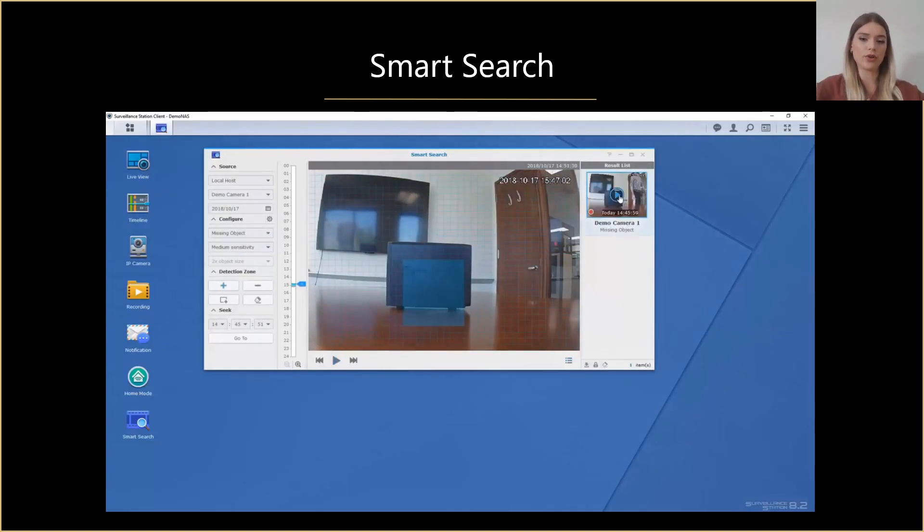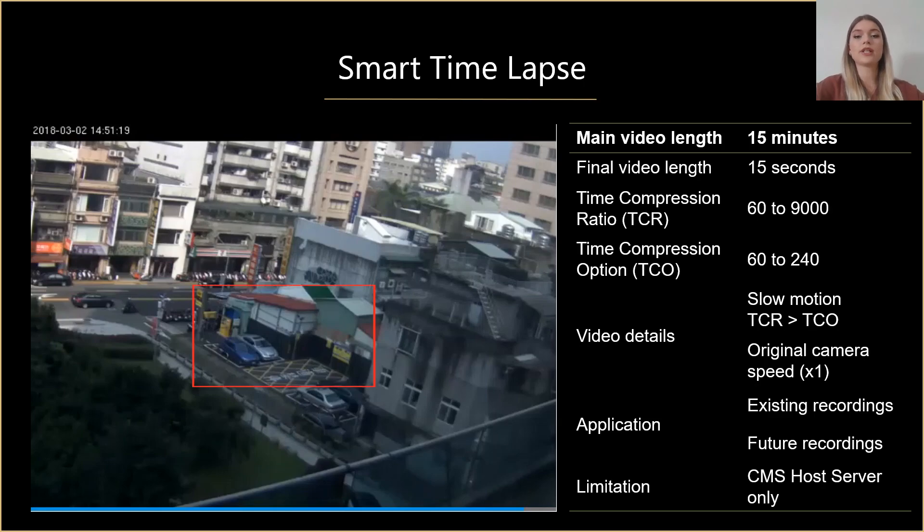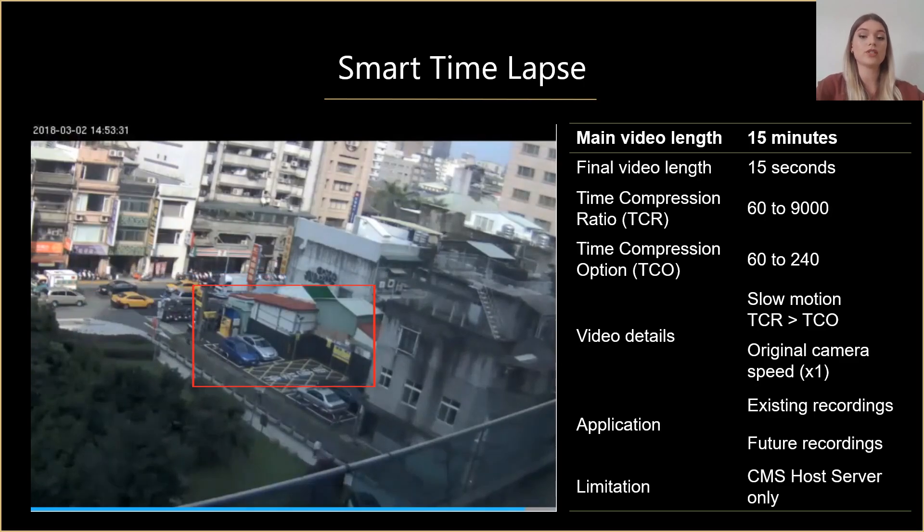What kind of events can we encounter? Missing object, motion detection, foreign object, camera occlusion, focus lost, or no-idle zoom. Let's imagine another scenario: you have a recording of your parking and you want to find if anyone scratched your car. Obviously you don't know the precise hour when it could have happened, but your video lasts for several hours. With smart timelapse it's possible to condense a video taken over a long period of time into a video that lasts for a couple of seconds or minutes. The 15-minute video was condensed to 15 seconds, and you can always slow the video down when needed. This way you don't have to spend a lot of time scrolling through the video, but at the same time you won't miss an important action.